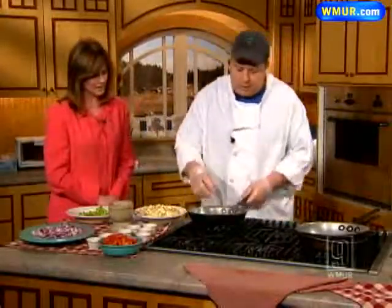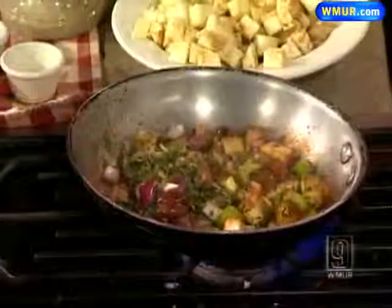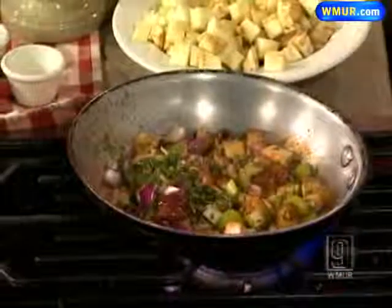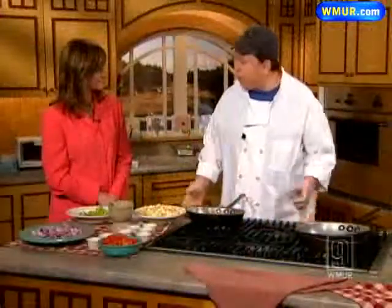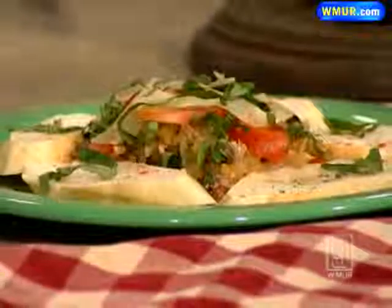Back to the caponata — some fresh basil goes in, along with the onions, and you just want to sauté it up until it's nice and soft. You can serve this hot or cold. Dennis likes it cold, and that's how they serve it at the Farmhouse, but they'll heat it up if someone prefers it hot. And it's a healthy dish too.